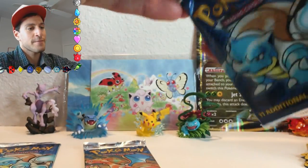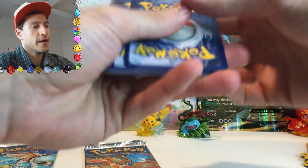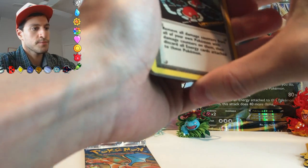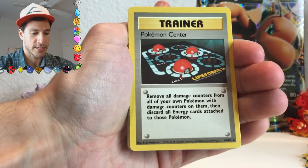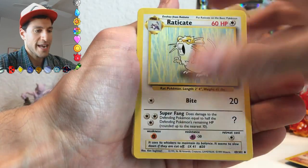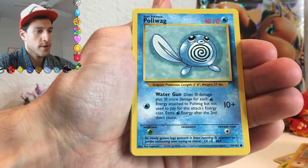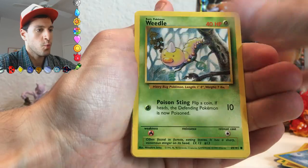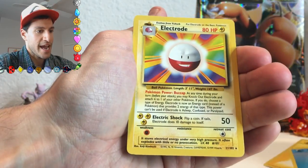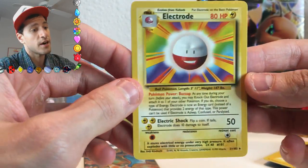Next up is this Blastoise base set pack. Let's see if we can do a little bit better. I don't know if I did the card trick right, but let's make sure. Pokémon Center, Growlithe, Raticate, Pidgey, Bulbasaur, Sandshrew, Poliwag, Weedle, Energy, Energy — and Electrode is the rare. Yay! I did the card trick right, but that was a non-holo rare.